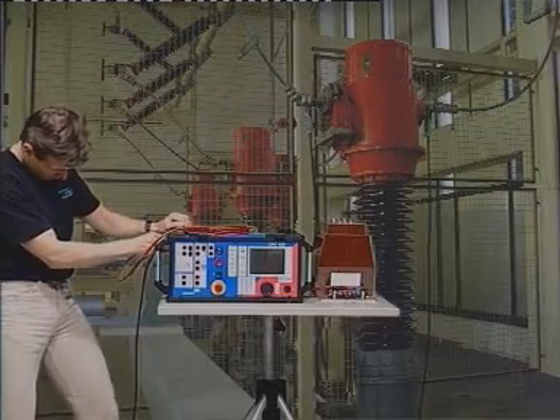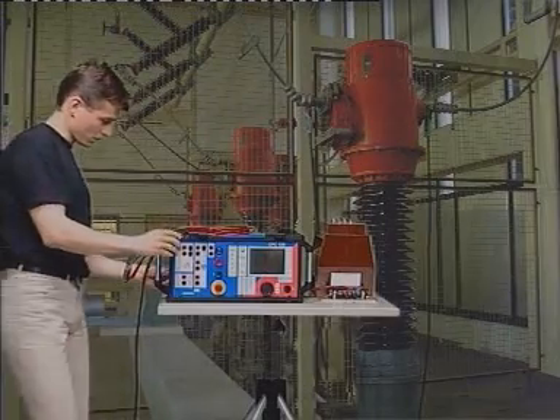As an example, let's see what it takes to record the excitation curve of a CT.